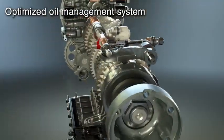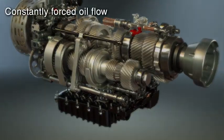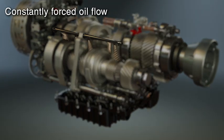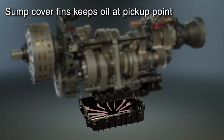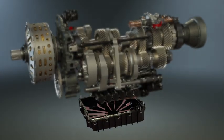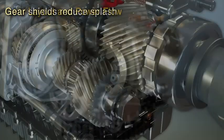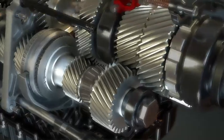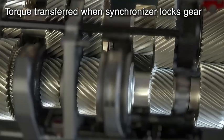The oil management system has been optimized for racetrack performance where high g-forces are generated. Force lubrication keeps gears and bearings cool under the most extreme conditions. Internal fins on the sump cover keep oil at the pickup point, while gear shields reduce splash and direct oil back to the sump.